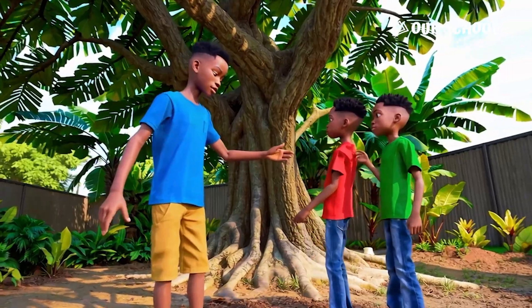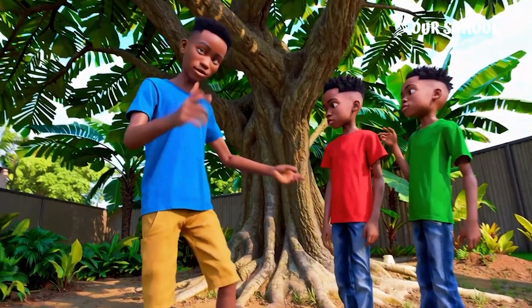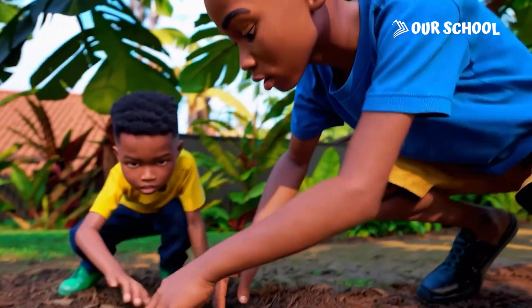Just like Ade, Umar and Ikena did, you can try this too! Here is what you need: three empty tins, three types of soil from near your home, and three beans to do this science experiment. You will water it daily and observe what will happen. Which one will grow best?